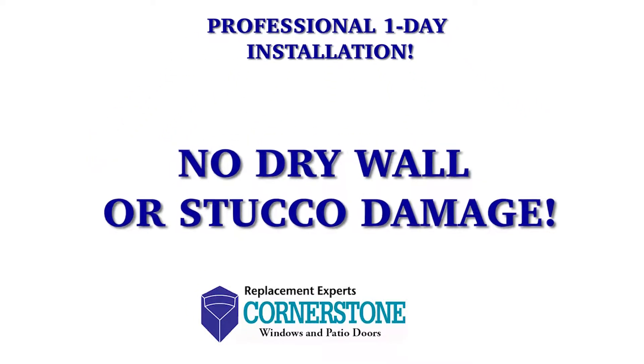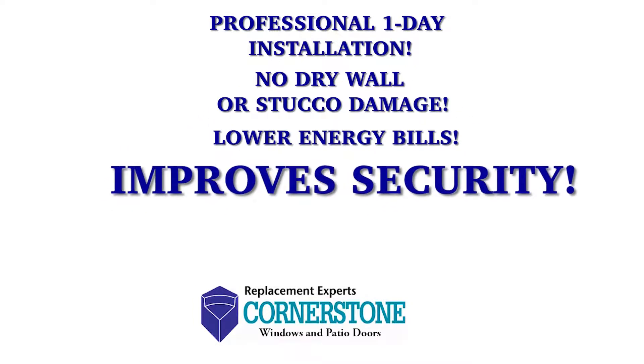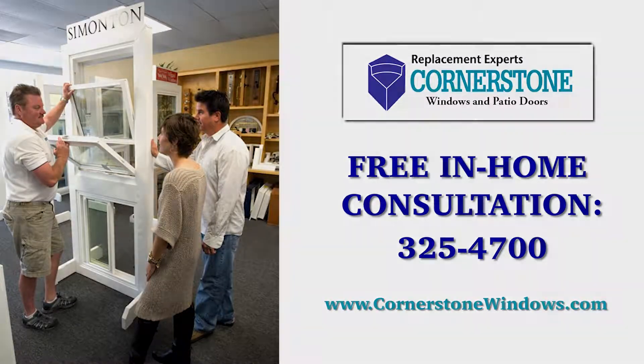With Cornerstone, count on professional one-day installation, no drywall or stucco damage, lower energy bills, improved security, and reduced outside noise. Call now for a free in-home consultation: 325-4700.